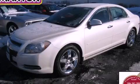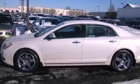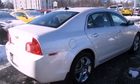This is a certified pre-owned 2012 Chevrolet Malibu. It features a 2.4 liter 4-cylinder engine and an automatic transmission.